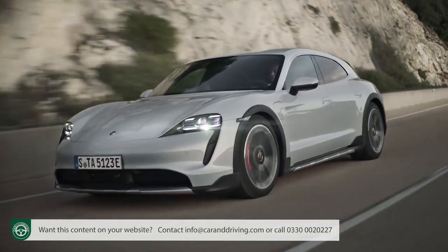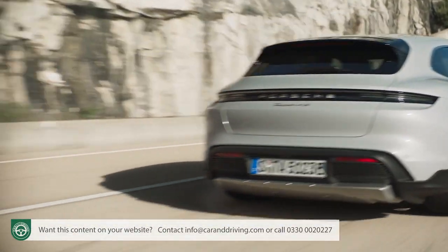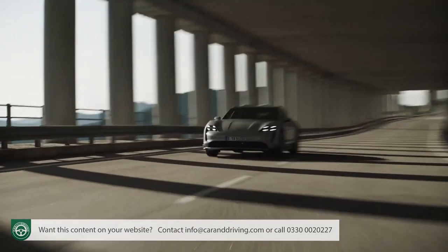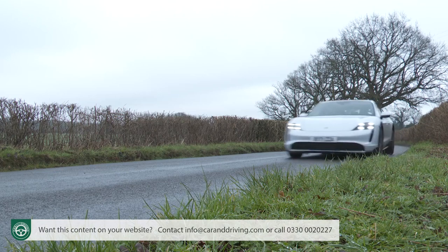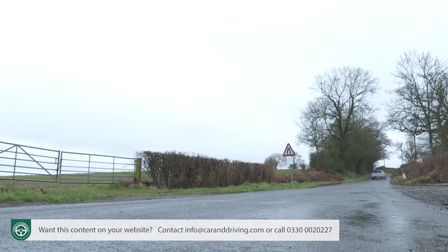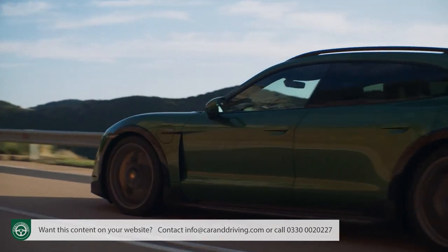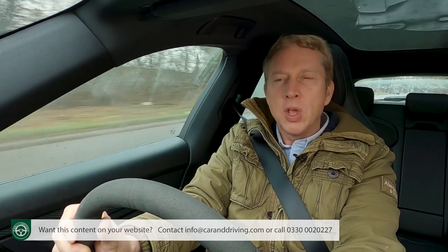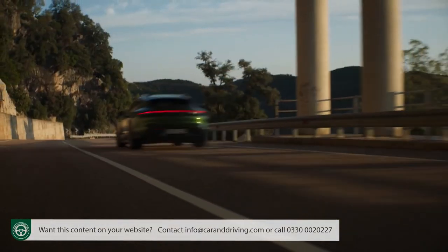Quite a power rush. All Cross Turismo derivatives are almost indecently fast for anything purporting to be an SUV. Even the base 4 Cross Turismo variant has 476 PS and gets to 62 mph in just 5.1 seconds, on route to 137 mph. This 571 PS 4S version improves those stats to 4.1 seconds and 149 mph. Both the Turbo and Turbo S variants develop a standard 625 PS, with launch control boosting that to 680 PS on the Turbo and 762 PS on the Turbo S — the latter demolishing 0-62 mph in just 2.9 seconds.